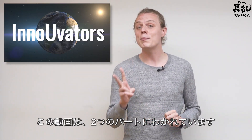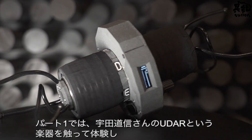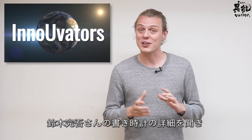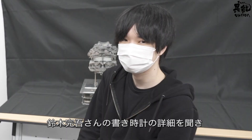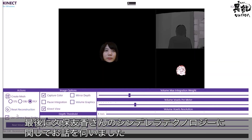This video will be split into two parts. In part one we got a chance to try out the UDA, the musical instrument from Michinobu UDA, as well as getting a close-up look at the self-righting clock by Kango Suzuki, and speaking with Yuka Kubo on her Cinderella technology.